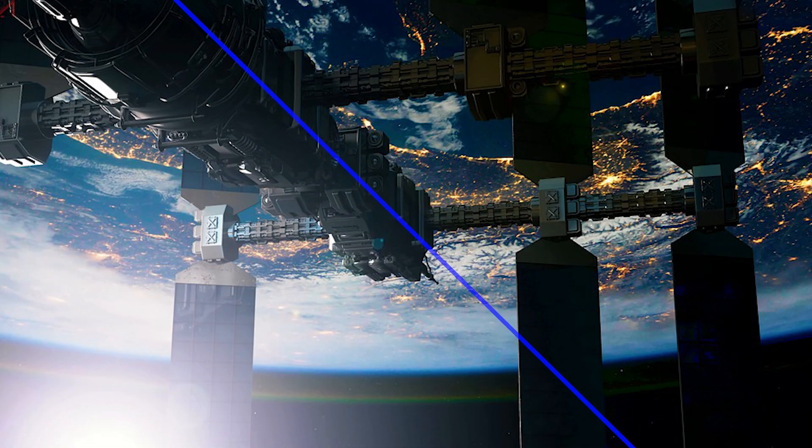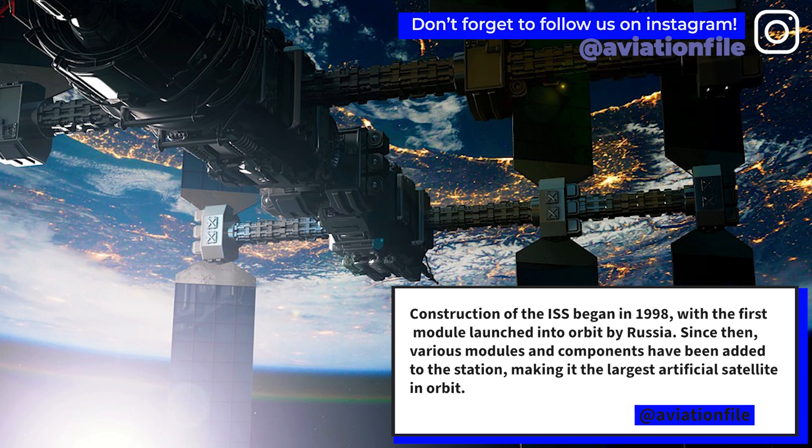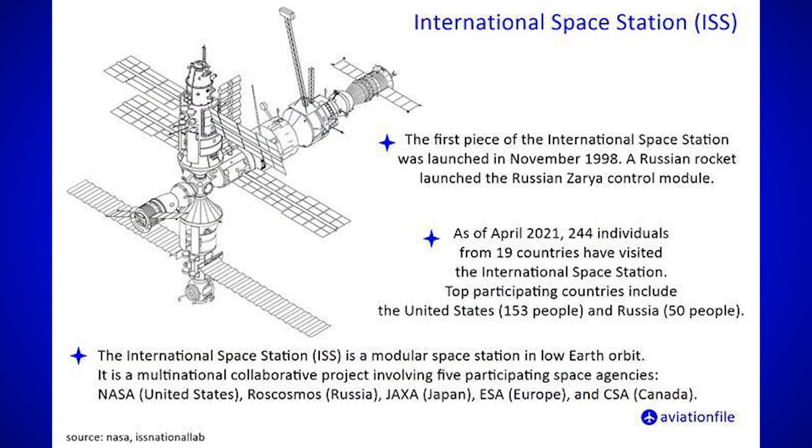Construction of the ISS began in 1998 with the first module launched into orbit by Russia. Since then, various modules and components have been added to the station, making it the largest artificial satellite in orbit. The ISS is now the size of a football field.